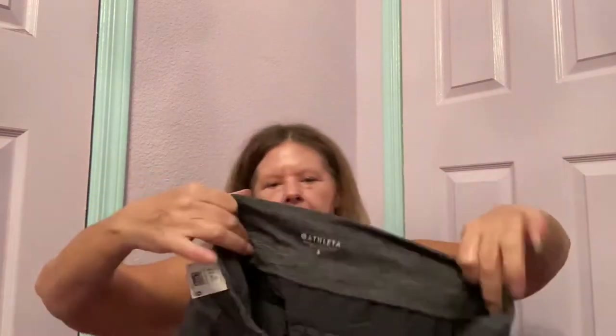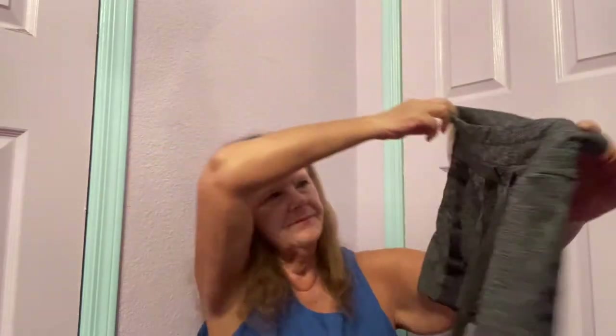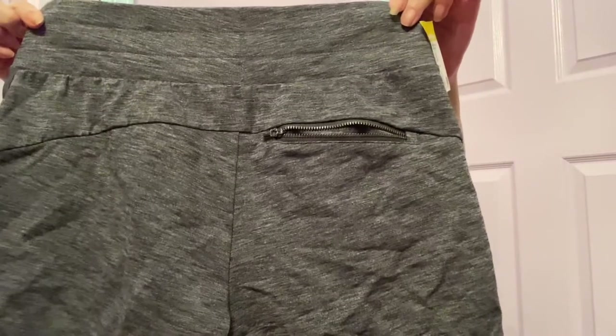Then I found some Athleta in a size small. I've never sold Athleta shorts, but when I felt them I could tell the quality. They have a tie waist, side pockets, and a back zippered pocket. Hopefully those will bring at least $20 to $25.